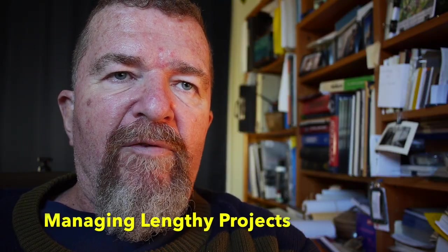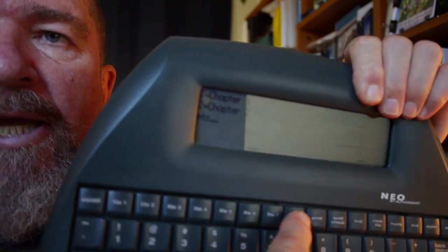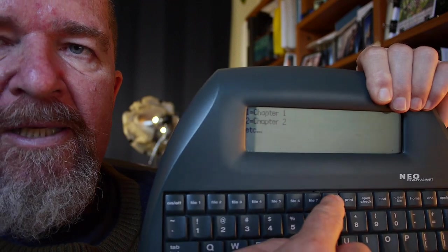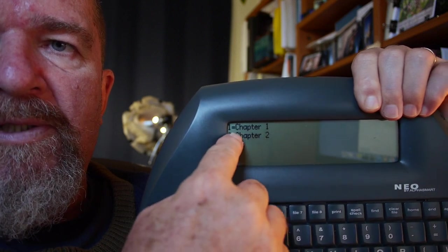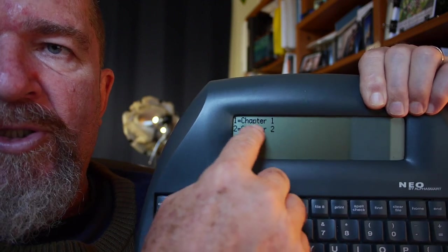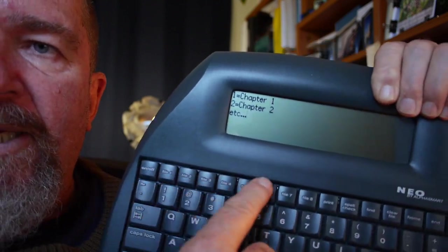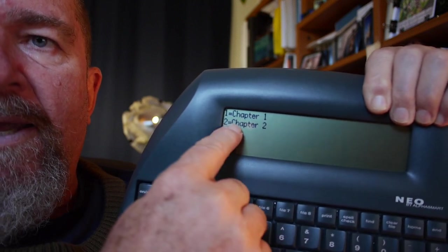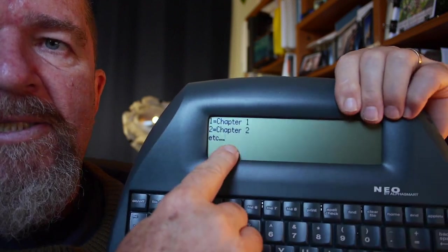One way to make the AlphaSmart's file structure more practical for a lengthy project is to use the file keys to track chapters. Something handy I've done is to use file number 8 — the very last button — as a table of contents. When you press file 8, you have a list of all the other buttons: button 1 could be chapter 1, button 2 could be chapter 2, or you name whatever part of the work is there. So file keys 1 through 7 hold sections of your book, and file key 8 lists a summary of what those first seven buttons contain.